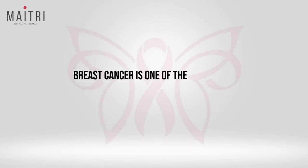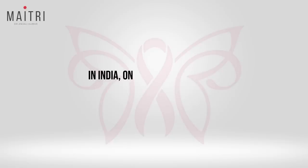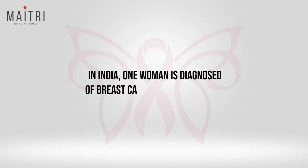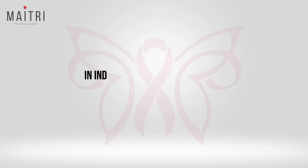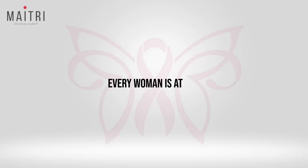Breast cancer is one of the commonest cancers in a woman's body. In India, one woman is diagnosed with breast cancer every four minutes. In India, one woman dies of breast cancer every 13 minutes. Every woman is at risk.